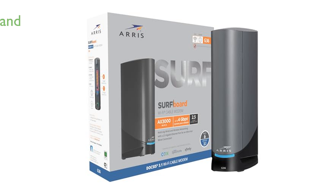The ARIS brand has a long-standing reputation for innovation, with over 260 million modems sold, making it a trusted name in home connectivity.